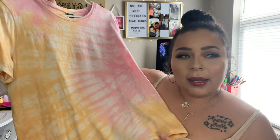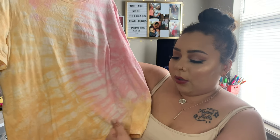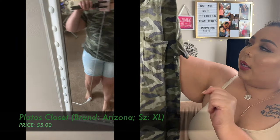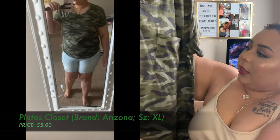I'm super into tie-dye right now — I just randomly got into it. That was something else I got; it's a shorter cut, not quite a crop top but not a long shirt either — it'll just meet the seam of your pants. The next thing is also from Plato's Closet — just an Arizona tee in a large for $5, in really good condition. I liked how it kind of looked distressed. I thought it would be really cute with the Old Navy boyfriend shorts.